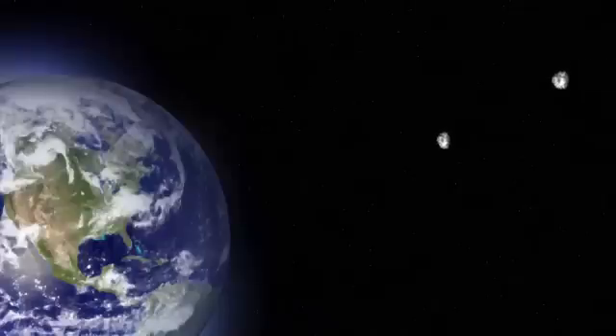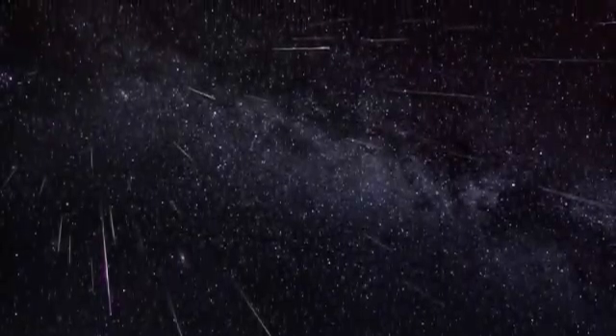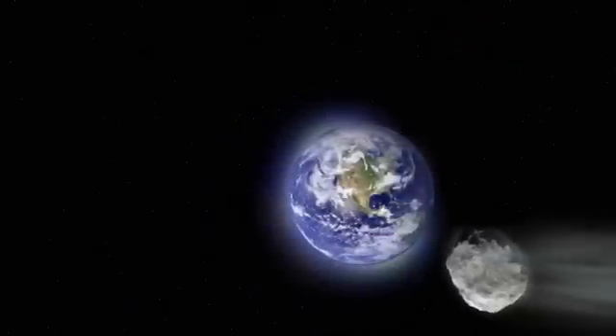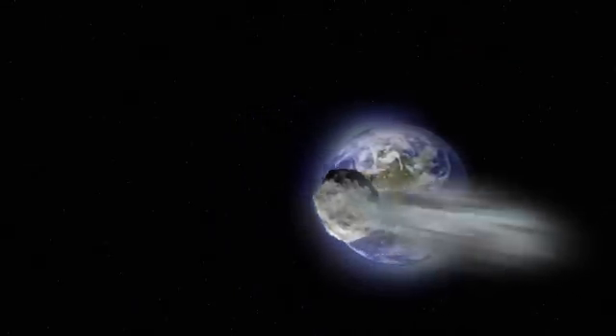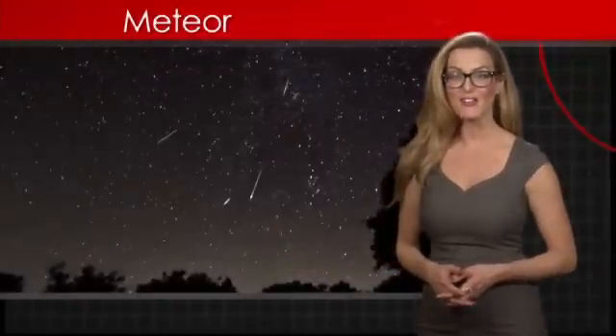If the Earth passes through a large cluster of meteoroids, we see a meteor shower — a dazzling display of streaking lights brightening our night. Oftentimes, a meteor shower is the result of the Earth passing through the debris field left over from a comet's tail. There are nine meteor showers that occur regularly every year.